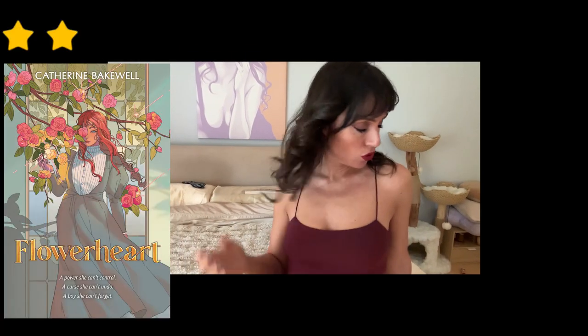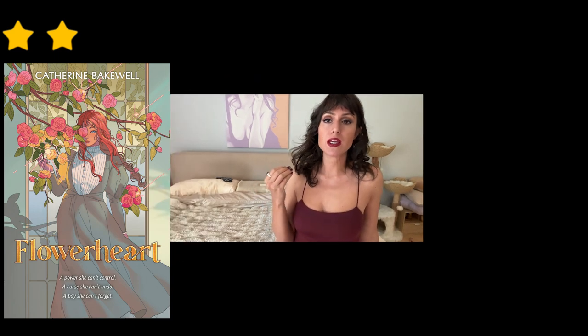Flower Heart — I had so many high expectations for this. This has been everywhere lately because it's the epitome of spring cottagecore vibes. Hands down on the cover — cover's gorgeous. However, the story: you have a witch named Clara and her magic is just so wild, so crazy that the council of magic magicians come to take her powers away because they don't want her to hurt anybody. And at the beginning I'm like, but she hasn't hurt anyone yet.